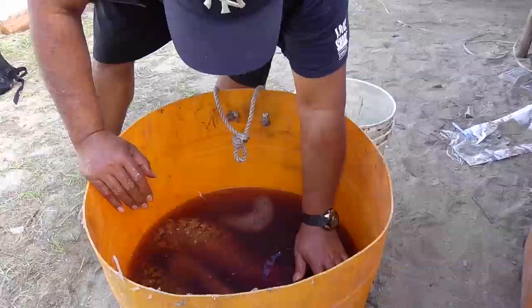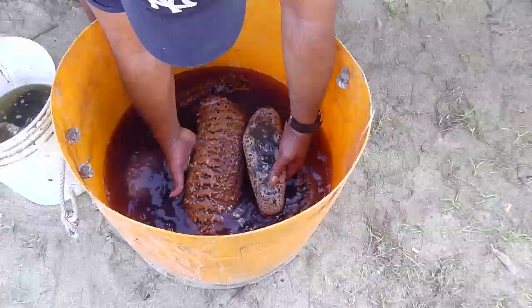Otherwise, keep them in cool sea water in the shade and process them the next day.